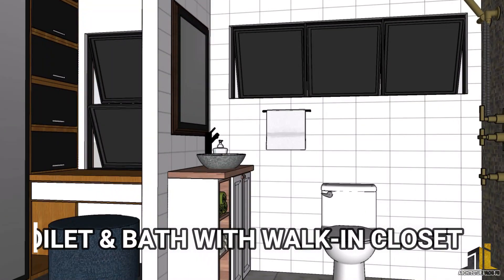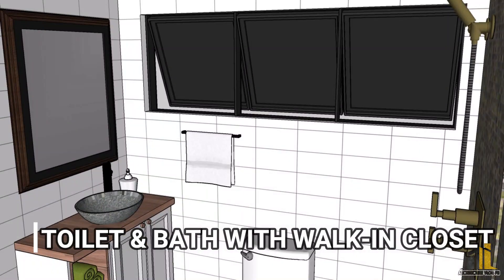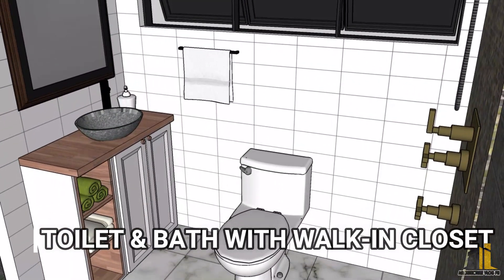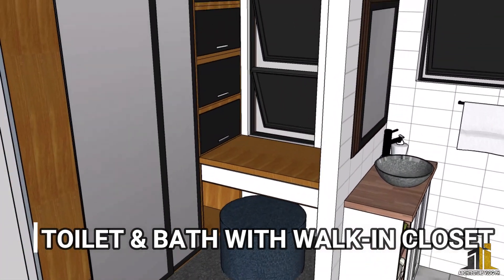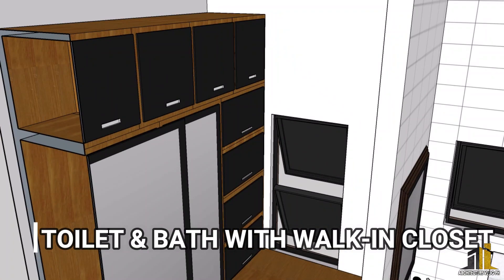In the second floor of the house, we put a walk-in closet and toilet and bath. We use non-slip tiles for the toilet and bath area and a carpet in the walk-in closet. We maximized storage for clothing, bags, shoes, and accessories.